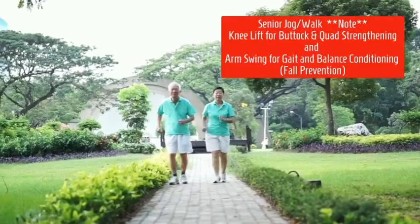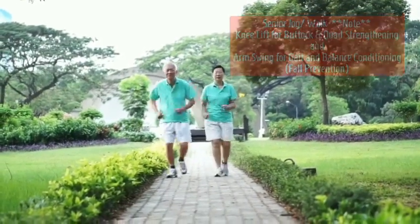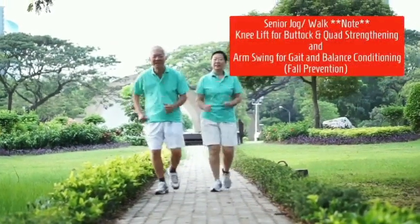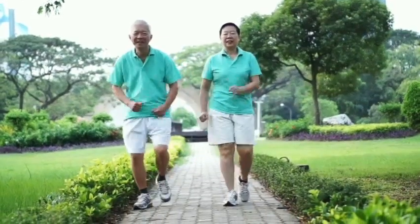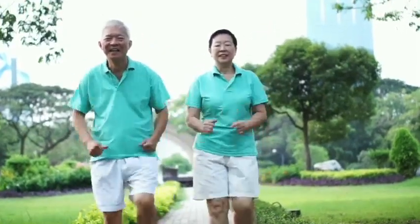General stretching followed by a senior walk or jog. Note the knee lift for buttock and quad strengthening, and the arm swing for gait and balance conditioning — this is for fall prevention. These are large muscle groups working in active coordination, balance, strength, function, and gait — important for really all age groups.